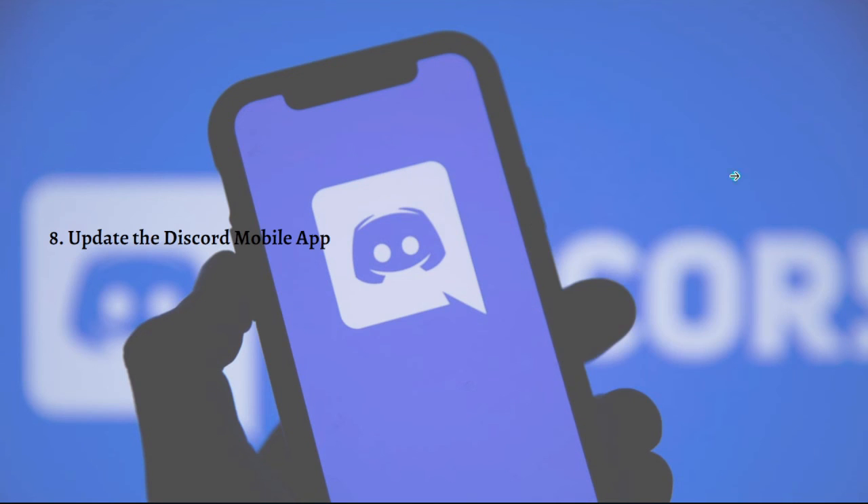If everything else fails, make sure you are running the most recent version of Discord. This can be found in the app store — check to see if it's up to date and update the firmware to the latest version.